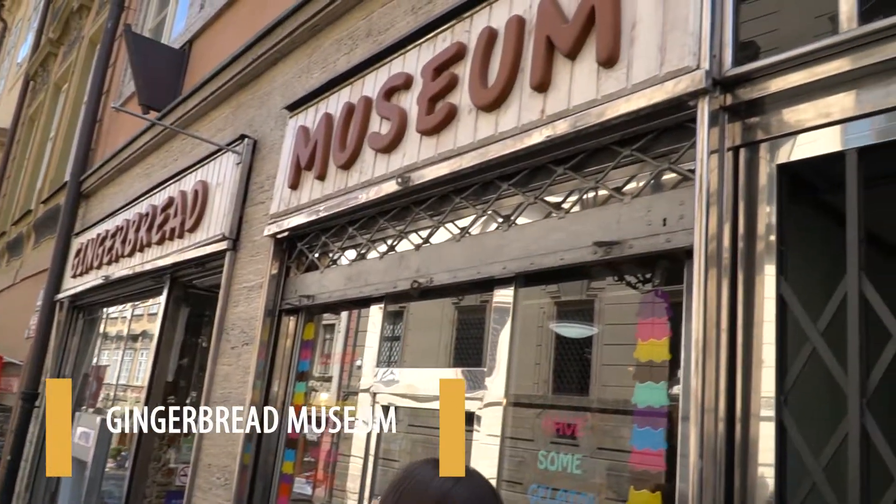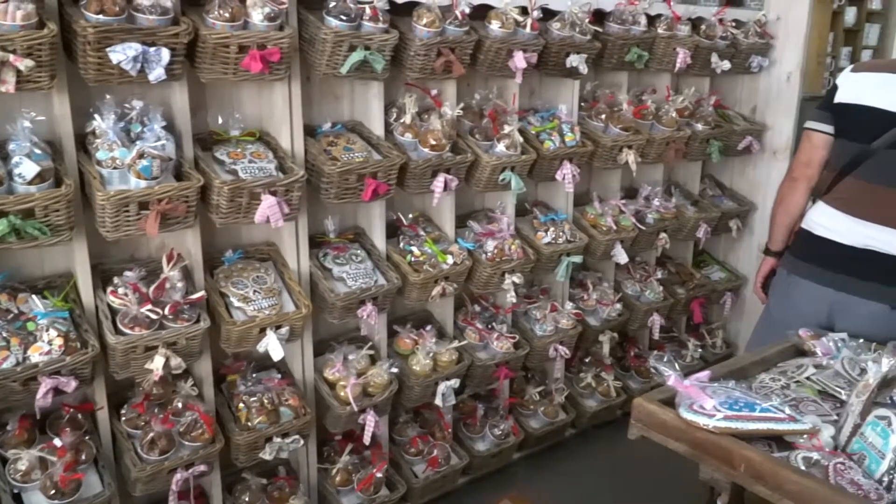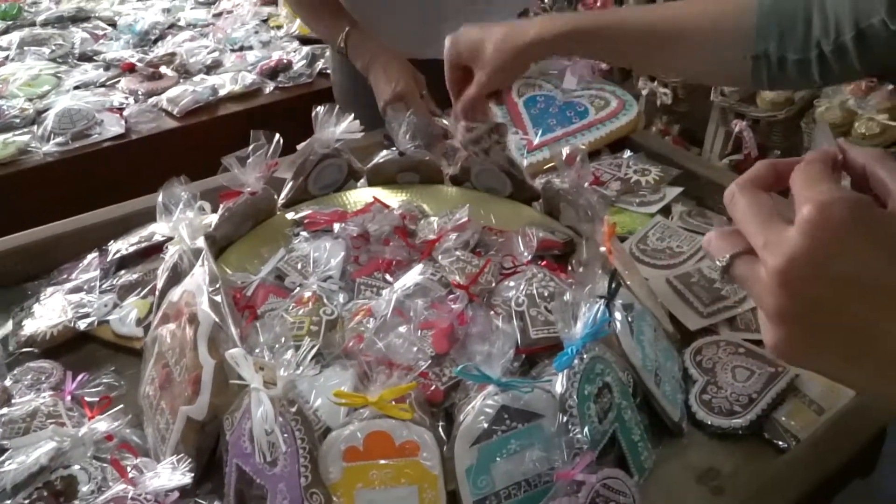Number two on our list is the special gingerbread museum. It's important to stress that this is actually not a museum — it's a shop. There are a few places in Prague, especially around this quarter, that are called museums but are actually restaurants and shops. Inside you can buy some gingerbread cookies. It's traditionally an Easter thing but it's great for giving gifts to friends and family, and it's all handcrafted. If you like ginger — and I happen to — this is a really cute place. Technically not free, but budget friendly, as the cookies are not that expensive. Come check it out.